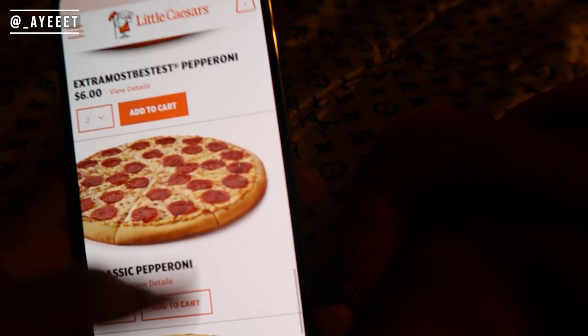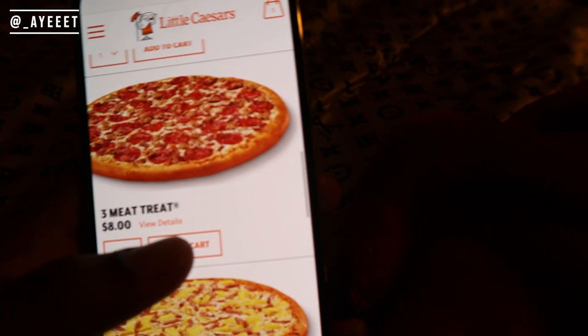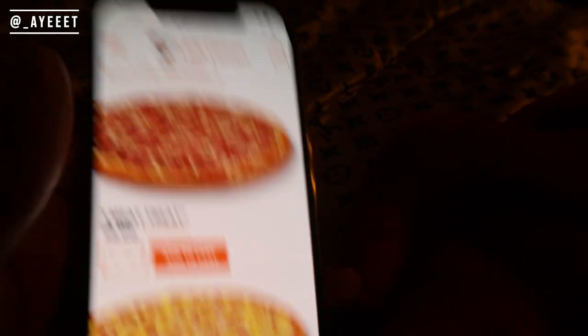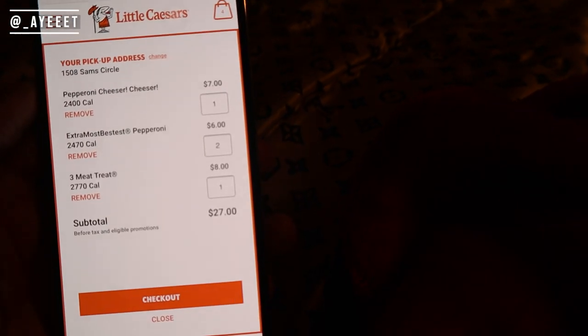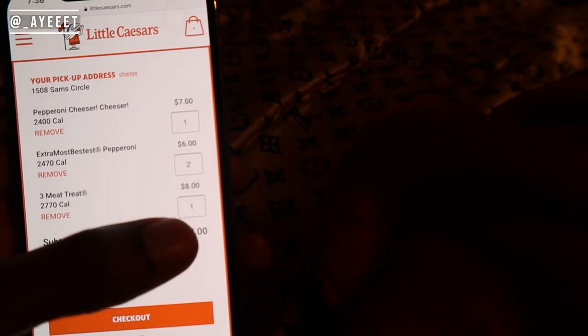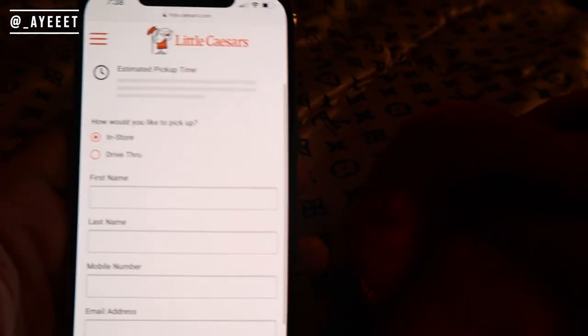Where's that Three Meat Treat at? Three Meat Treat — this is my favorite one for sure. I get the Three Meat Treat with the garlic butter sauce. As y'all can see, $27 for the total. What's that tax talking about? I guess checkout.